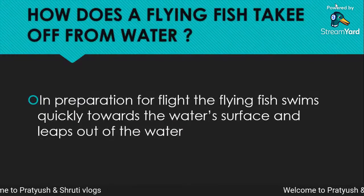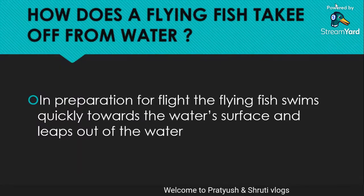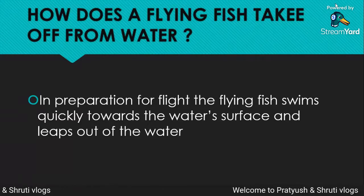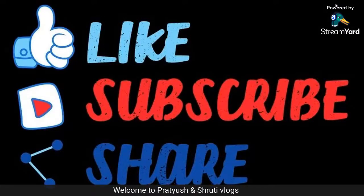How does a flying fish take off from the water? In preparation for flight, the flying fish swims quickly towards the water surface and leaps out of the water.